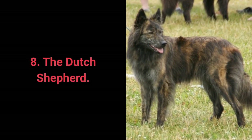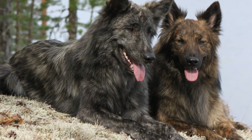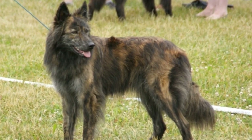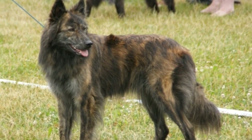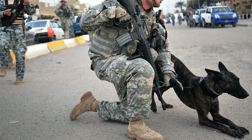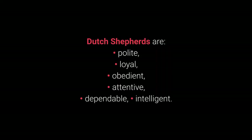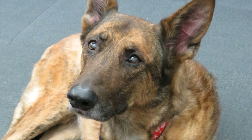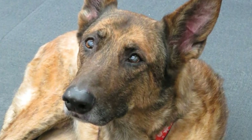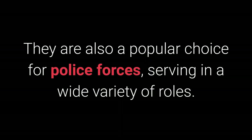Number 8: The Dutch Shepherd. Dutch Shepherds are known as a flexible dog breed that's easily trainable for various roles and assignments. Highly motivated and intelligent, their extreme protectiveness is characteristic of Dutch Shepherds. With the right training, they can become excellent personal protectors that observe what's happening around them and always react appropriately. Dutch Shepherds are polite, loyal, obedient, attentive, dependable, and intelligent. Along with their protective traits, they tend to be friendly toward their families, family friends, and other animals. They are also a popular choice for police forces, serving in a wide variety of roles.